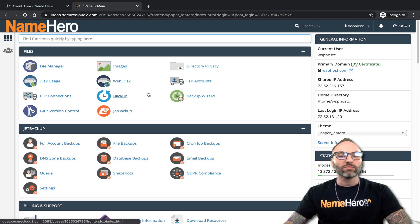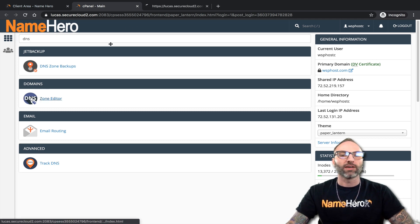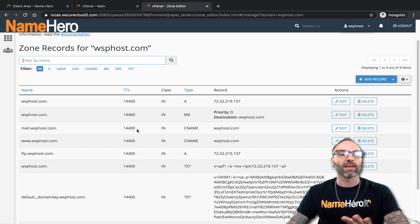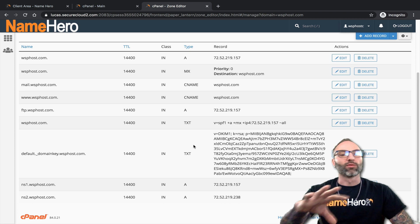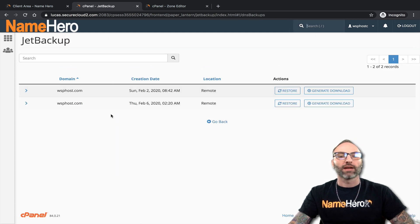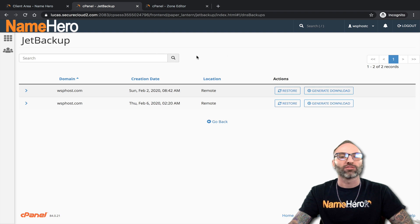DNS zone backups: inside cPanel you can manage all your DNS records under Domains > Zone Editor. If you accidentally modified one of these and need to restore from a backup, just like the cron jobs, this will restore it. Click DNS zone backups and you've got your options — once again, you can restore from the weekly or the daily. So if you made changes this morning and want to restore to last night, or made changes Tuesday and want to go back to Sunday, you have two different restore points.